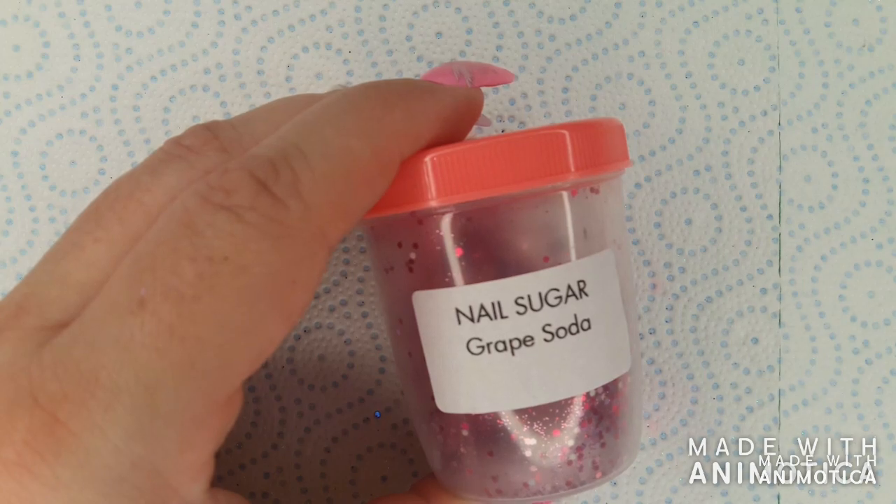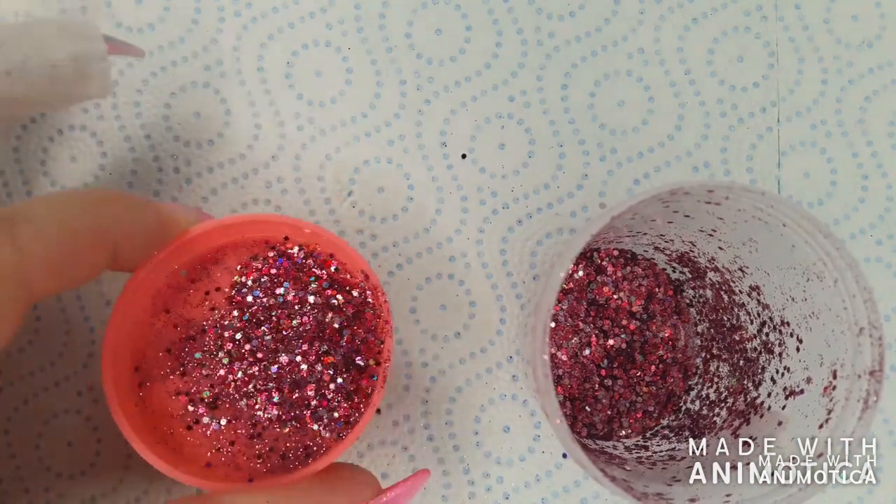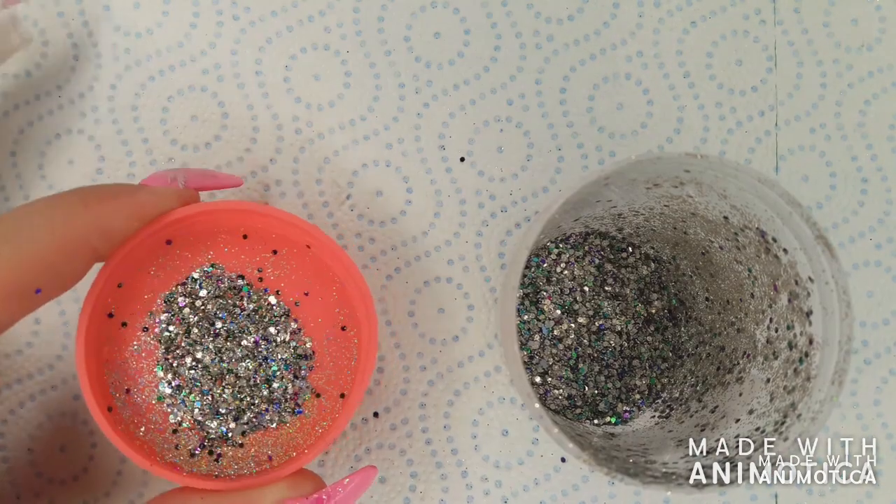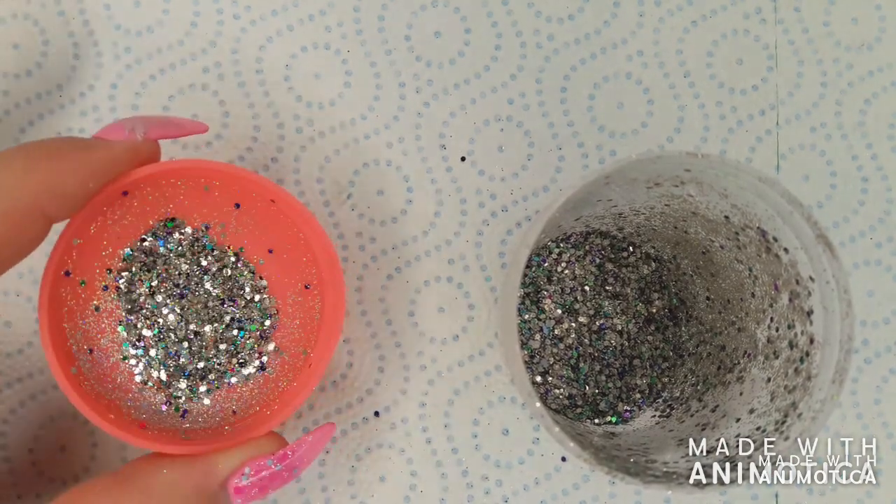Grape soda is a holographic mix of different tones of pink. Charmed is a silver base with pieces of blue, green, and purple.